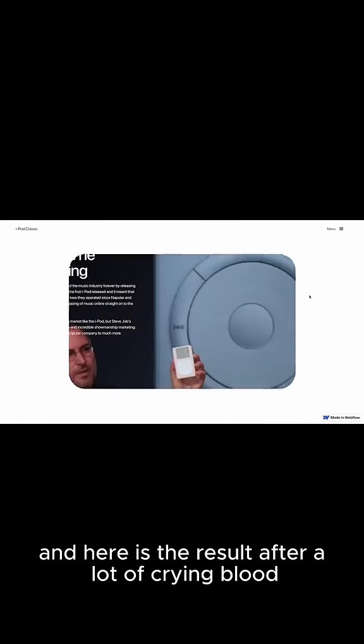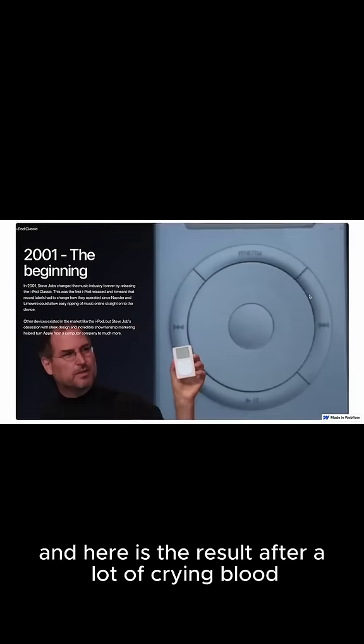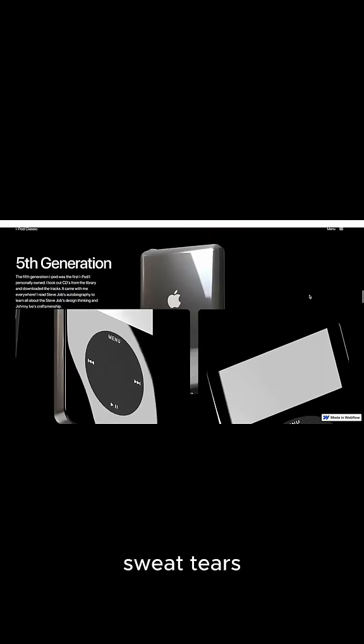Did a bit of design, did some 3D, did some development and here is the result. After a lot of crying, blood, sweat, tears.